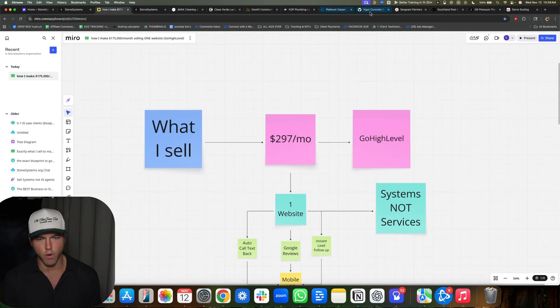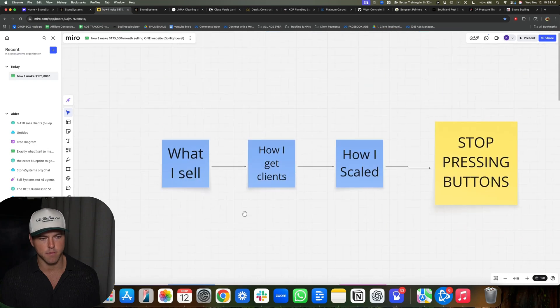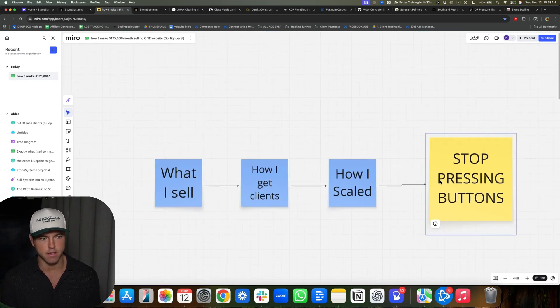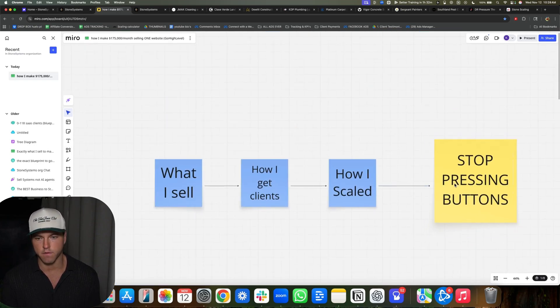I'm going to show you the websites in just a sec. I just want to talk about what I sell, how I get clients, and how I scaled — and then teach you guys to stop pressing buttons. If I knew how to stop pressing buttons earlier, I would have scaled a lot faster.